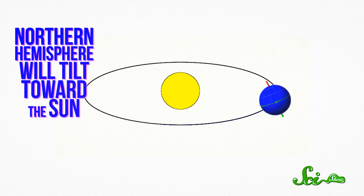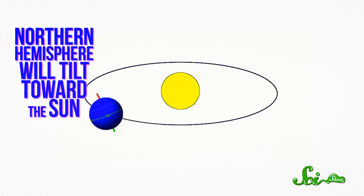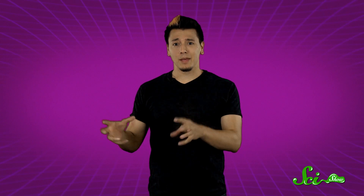So starting in a couple of weeks, the Northern Hemisphere will tilt toward the Sun, and people will break out the iced tea and sunscreen, while the Southern Hemisphere will point away and begin bundling up for the relative darkness of winter. But here's the thing: lots of people think that the hemisphere that's tilted toward the Sun experiences summer because it's closer, and therefore hotter — which is just false.